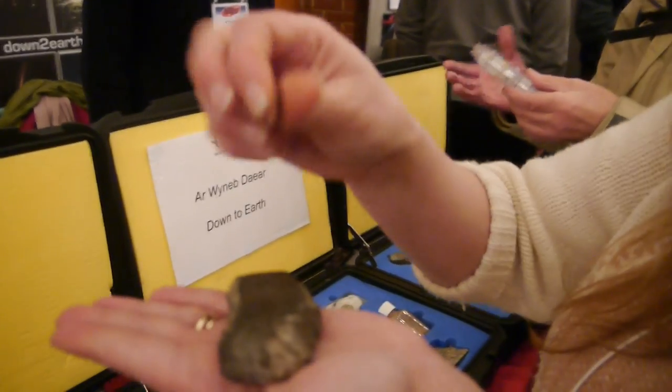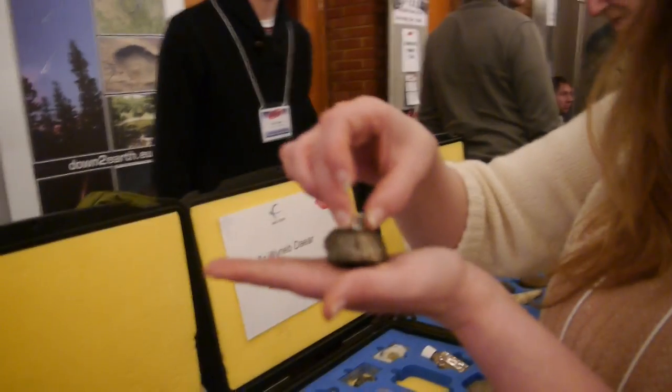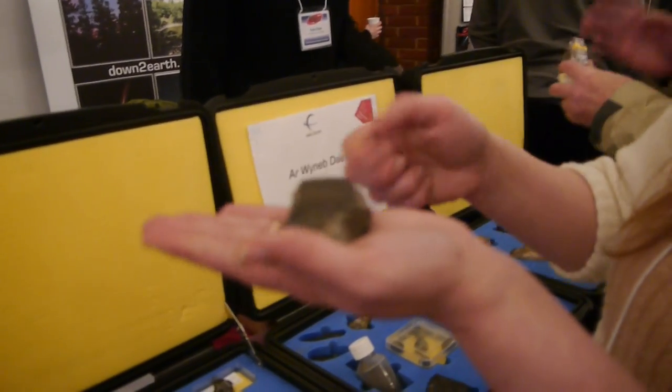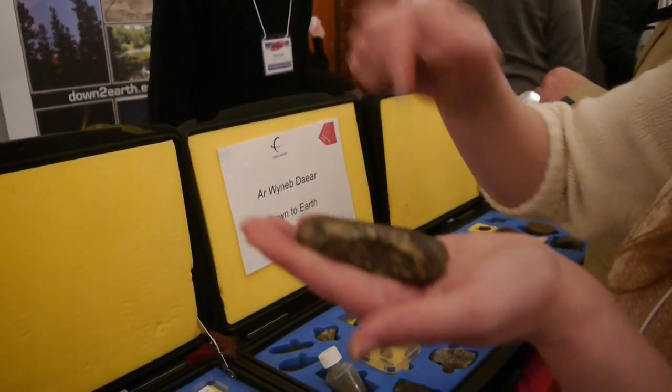There's no stone on Planet Earth that is magnetic. So if you can pick up a stone with a magnet, then it is literally from space. And you can see where the crust has been scorched on entry - that's the fusion crust.